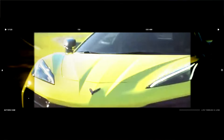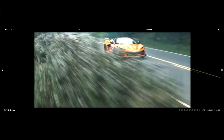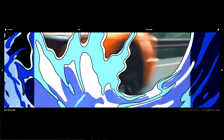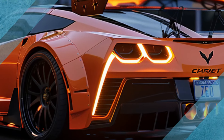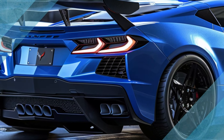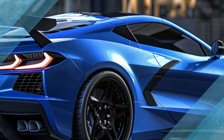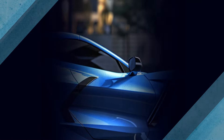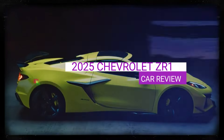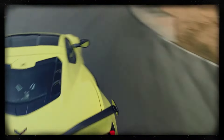The rumor mill has been buzzing that the ZR1 will feature the first turbocharged engine in Corvette history. The naturally aspirated LT6 in the Z06 already pumps out a whopping 670 horsepower from its 5.5 liters — with twin turbos, because a single turbo doesn't make much sense in a high-performance V8, this new engine could push some incredible numbers. We'll get all the details soon enough.